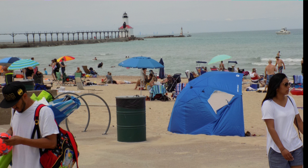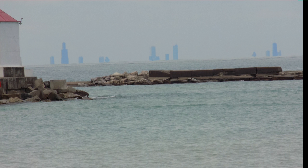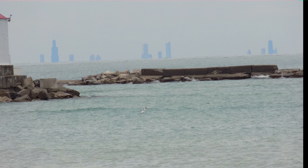Here's where I took my pictures from the beach. This is maybe 20 feet above lake level. If you look out there past the pier and the breakwater, you can see downtown Chicago. The camera has about a 28-to-1 zoom capability.